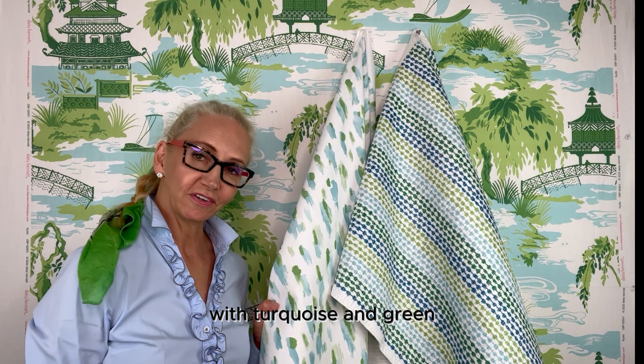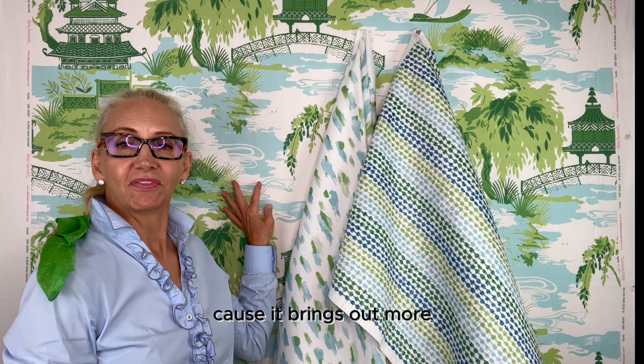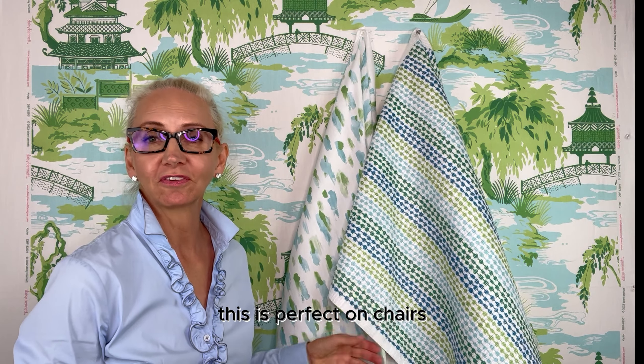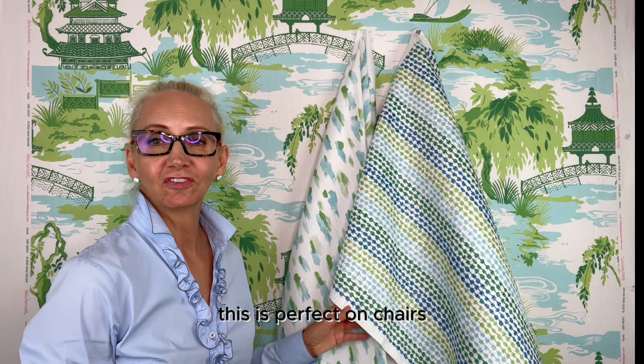The other thing you can use with this, if you didn't want to go all greens, you could actually use the catwalk with turquoise and green because it brings out more of this fabric — the Kyoto.